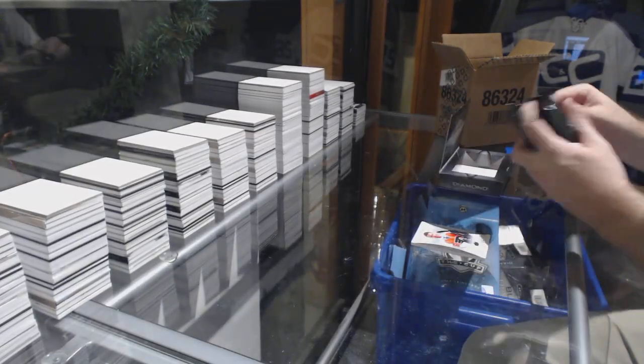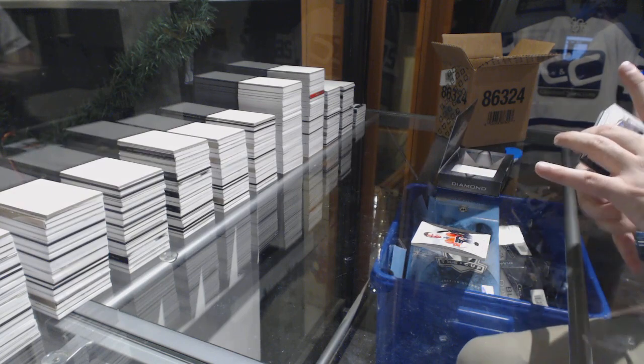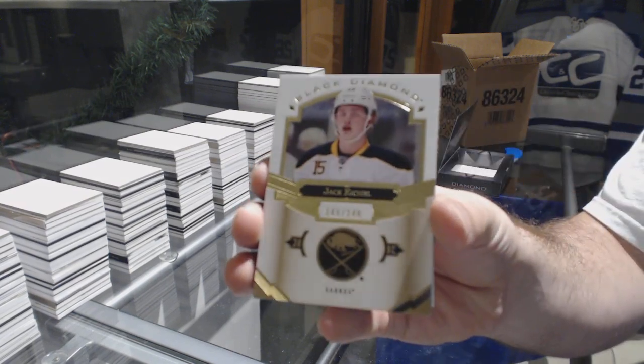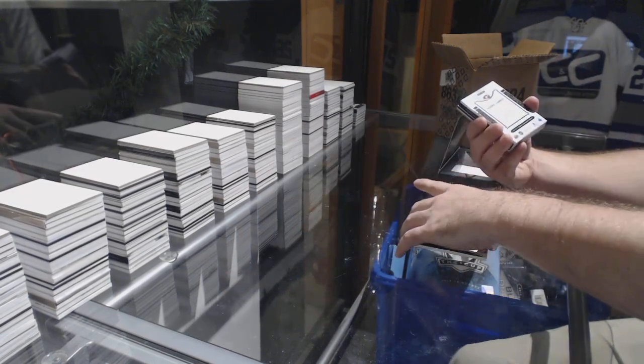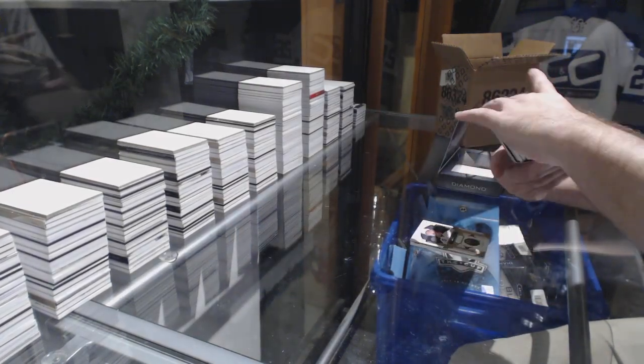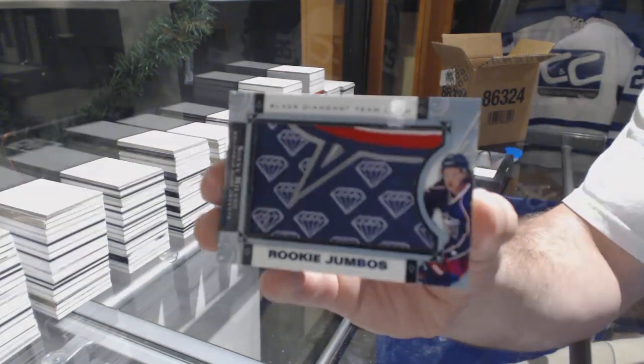That was the second box. For the Buffalo Sabres, 249, Jack Eichel. We've got a Team Logo Jumbos — that's a nice card — for the Columbus Blue Jackets, Sonny Milano.